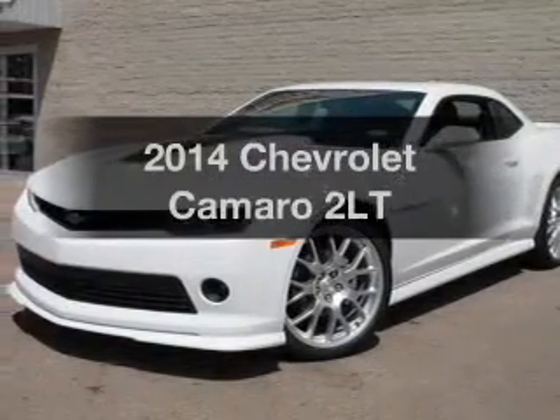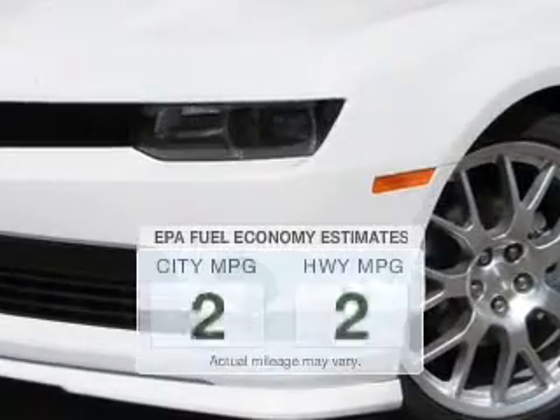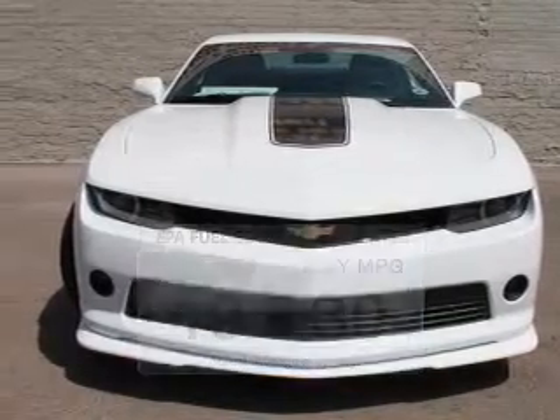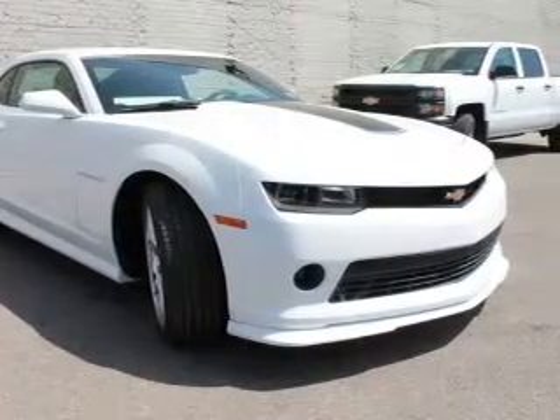Check out this 2014 Chevrolet Camaro. Travel the roads in style and comfort in this great vehicle. Save your money — make fewer trips to the gas station when driving this fuel-efficient vehicle. The powertrain includes rear-wheel drive with a reliable six-cylinder engine driven by a six-speed automatic transmission.